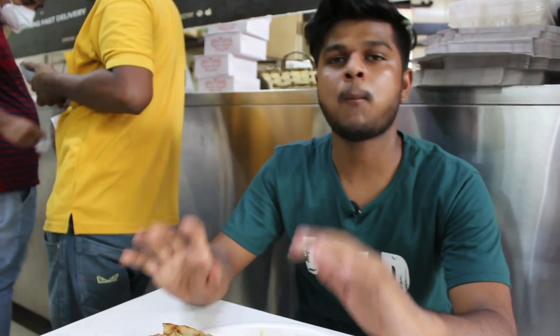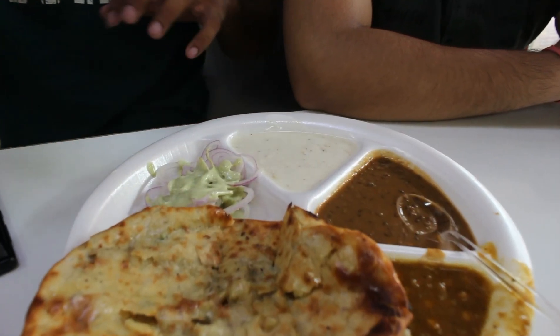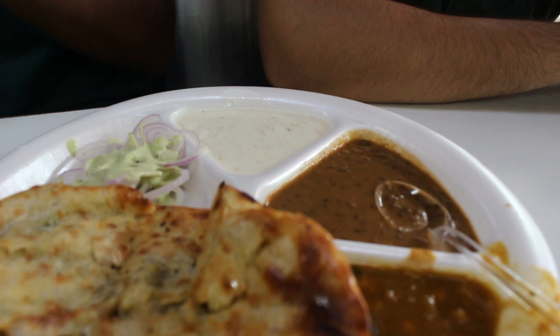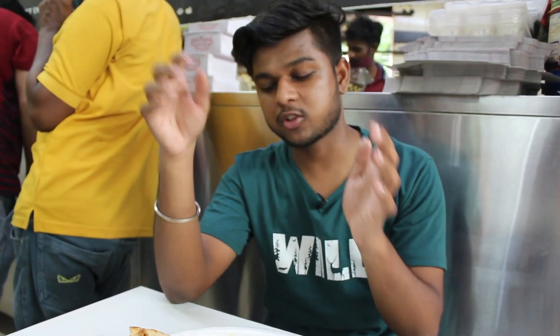The overall plate rating is 9 out of 10. The Dal Makhani is creamy and the naan is very crispy — it's a different level. I like to eat it very crisp.